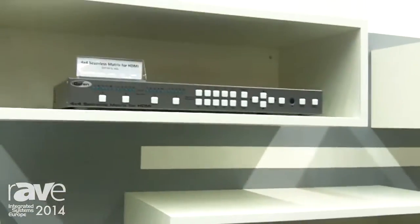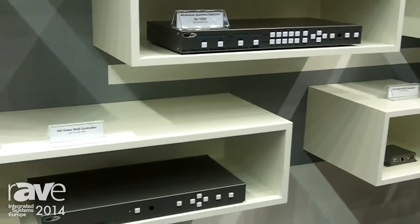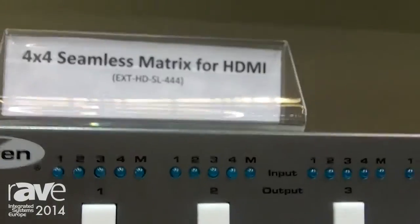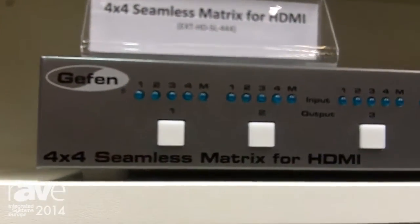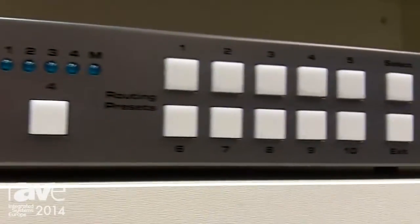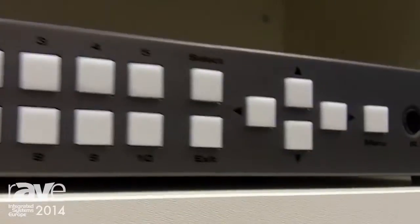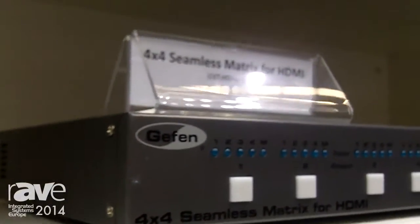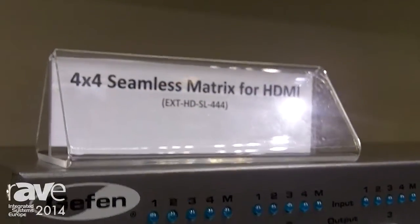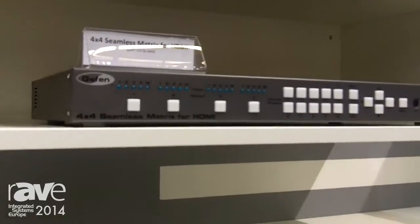This time we feature our three new video processors. With video processor number one, we have a 4x4 seamless matrix for HDMI, capable of doing full 1080p60 even with deep color. Audio as well, and we are fully HDCP compliant, so it will work with set-top boxes and Blu-ray players. It can replace nearly all opportunities where you used to use a normal 4x4 matrix, but adds seamless switching to the sources.